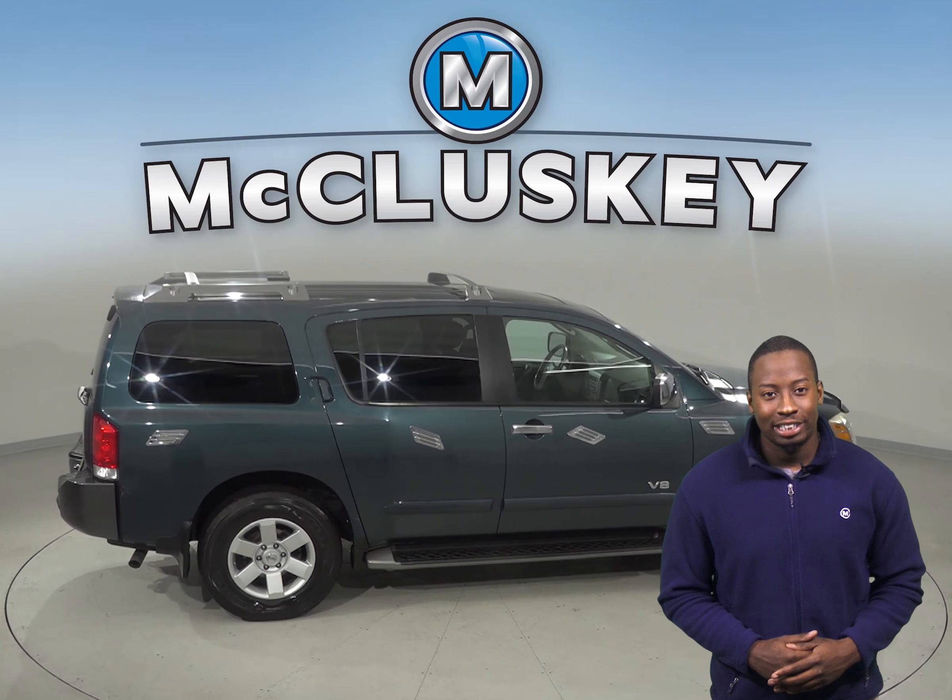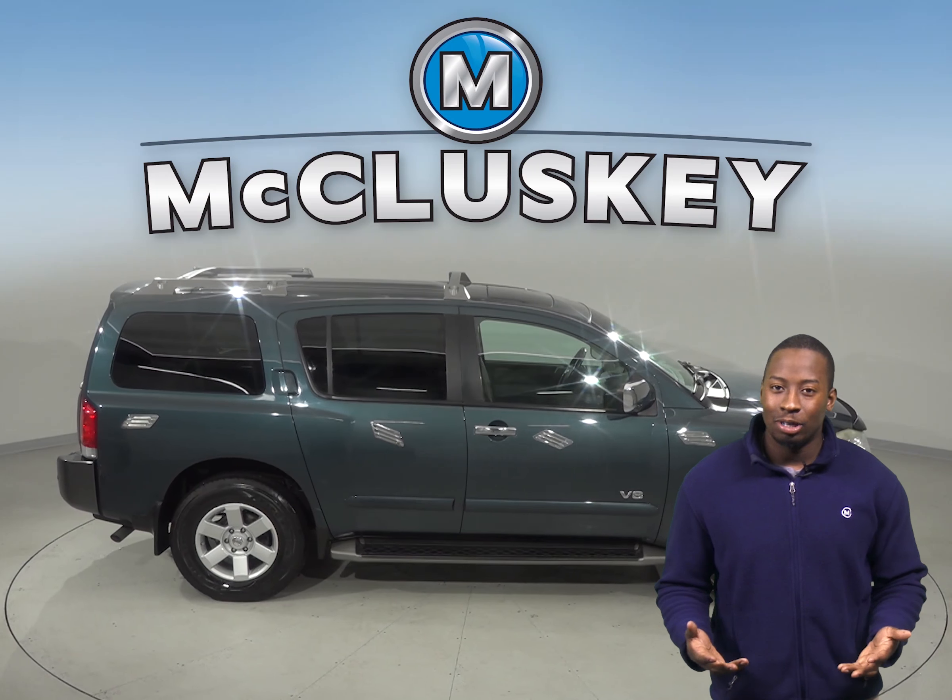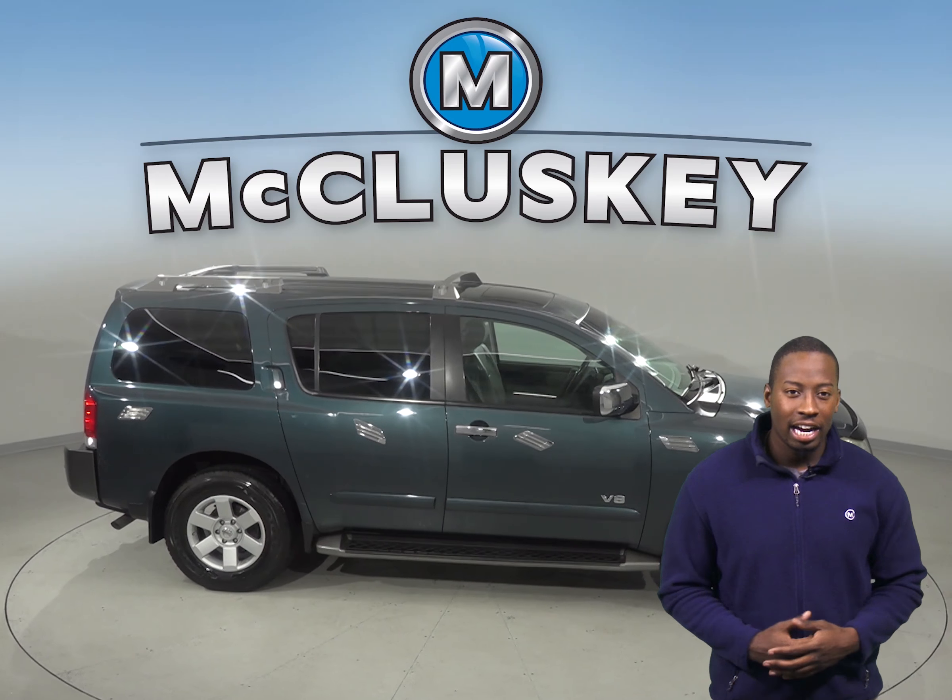Check out this 2005 Nissan Armada. It has an AM-FM radio for entertainment along with a CD player. There is rear air conditioning along with a rear window defroster.